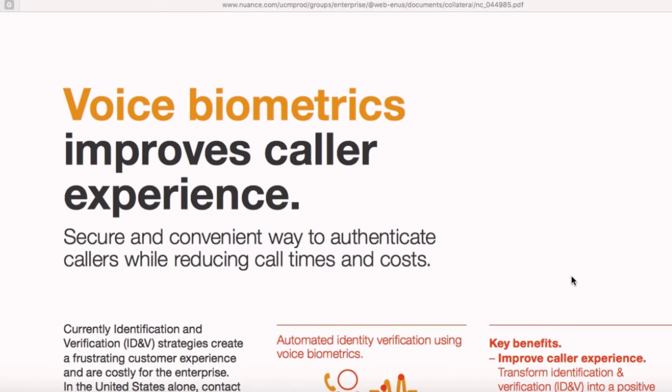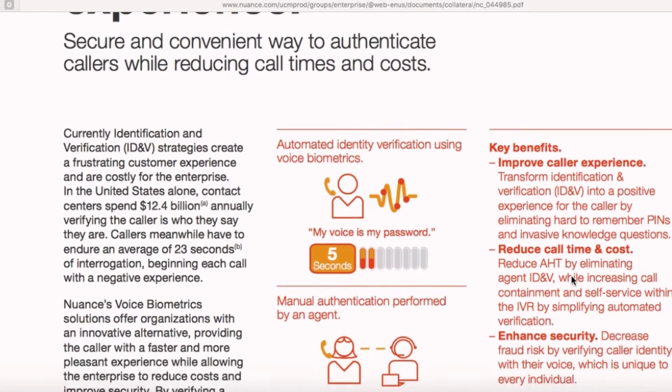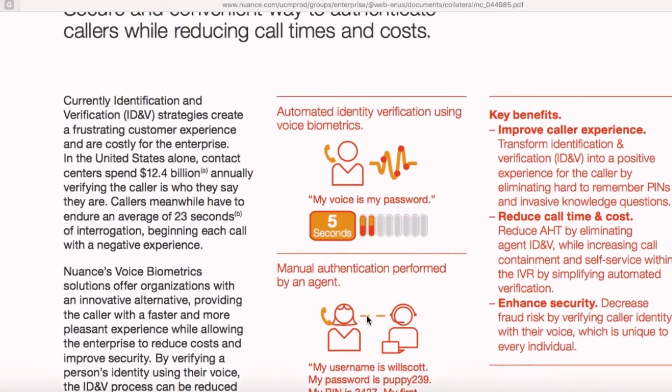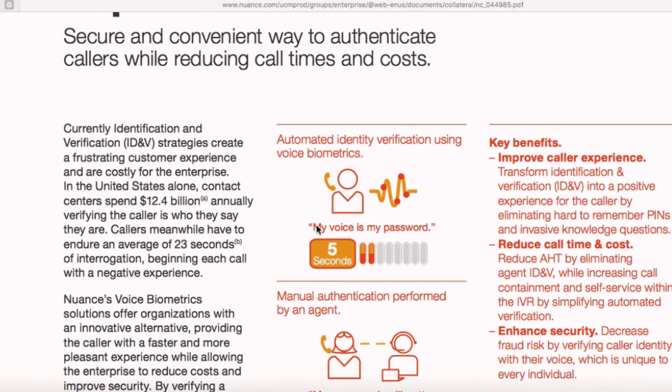Voice biometric is a secure and convenient way to authenticate callers while reducing the call time and the cost to the company. In a manual authentication process, an agent asks questions to a caller to verify his identity, which on average takes around 20 seconds. Voice biometrics does away with all this — it uses the customer's unique voice print for authentication purposes.